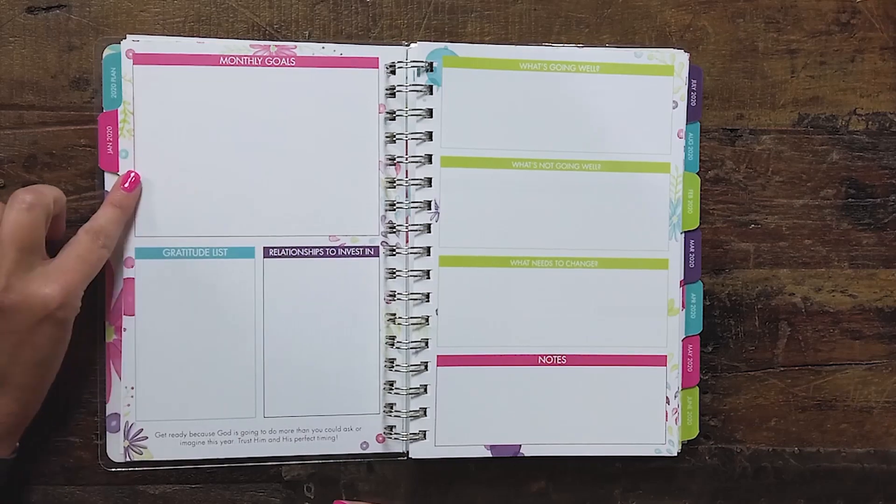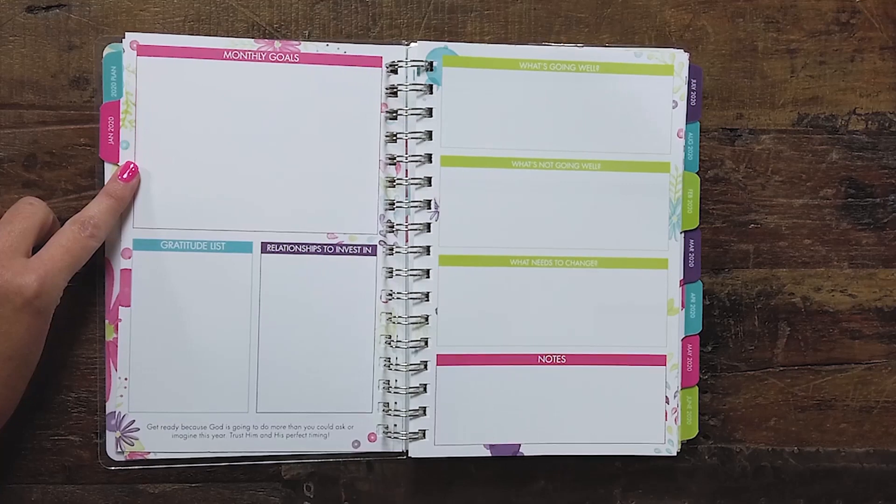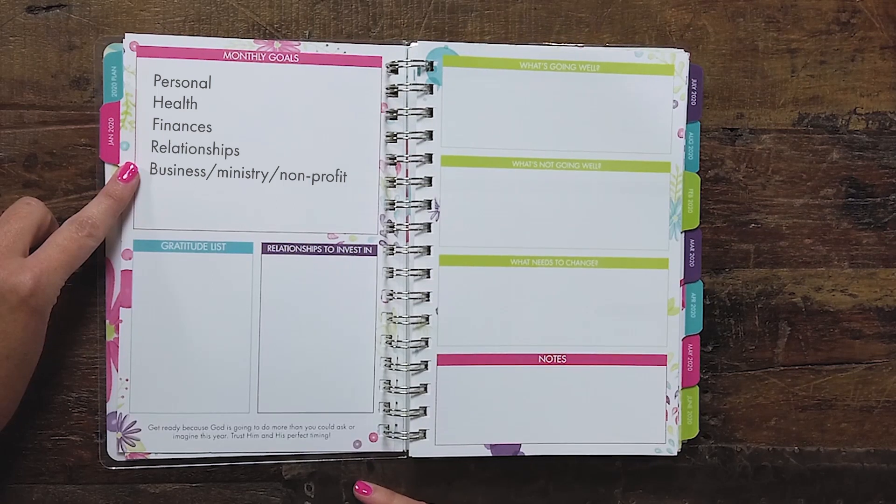Going back to the first page, there's monthly goals. These monthly goals will often be for your personal life — it might be your physical health, your finances, relationships, or something in your marriage. But also, if you have a business, a ministry, or a nonprofit that you're a part of, it would include aspects of that as well. When we think about our monthly goals, we want to think in terms of what will make this month a success — if I only work toward these things, what would that include? This is going to be a key tool that we use in preparing for each week and each day.